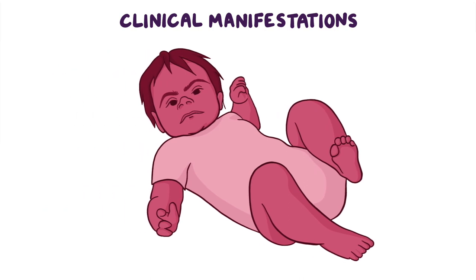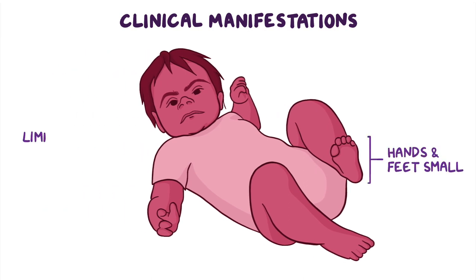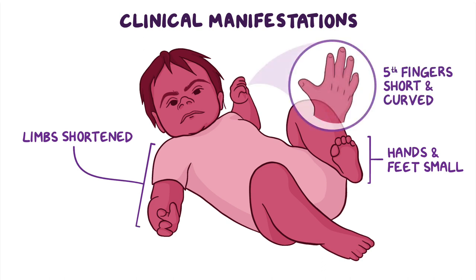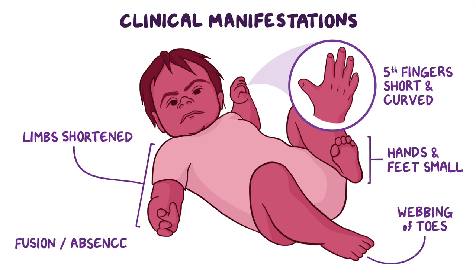In most infants, the hands and feet are smaller than usual and limbs may be shortened. Additionally, they may have fifth fingers that are short and curved towards the ring finger, webbing of certain toes, and in some cases, fusion or absence of one or more fingers.